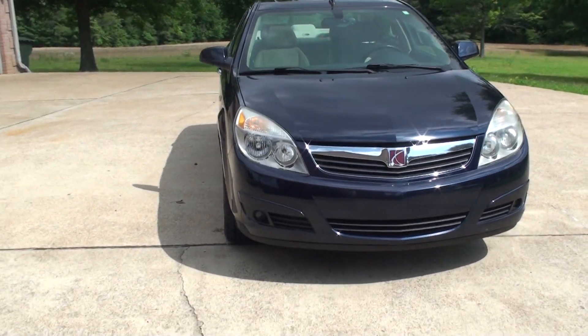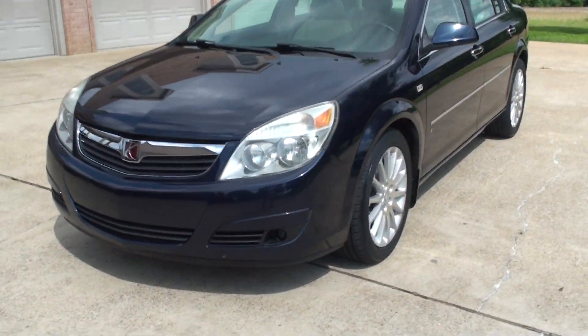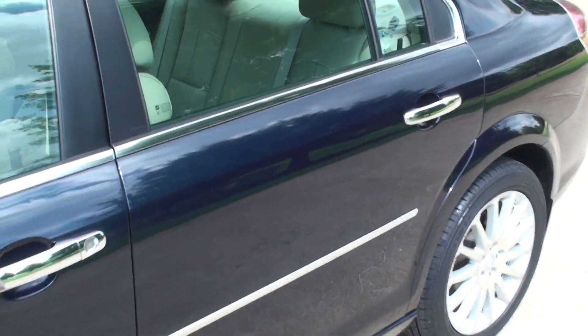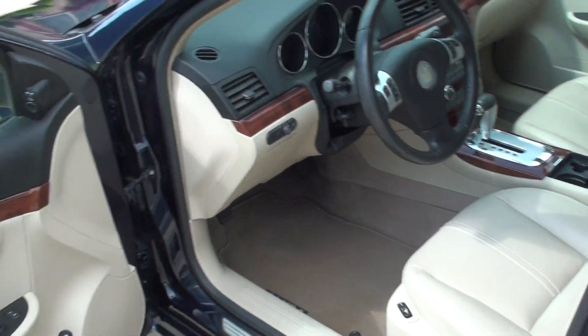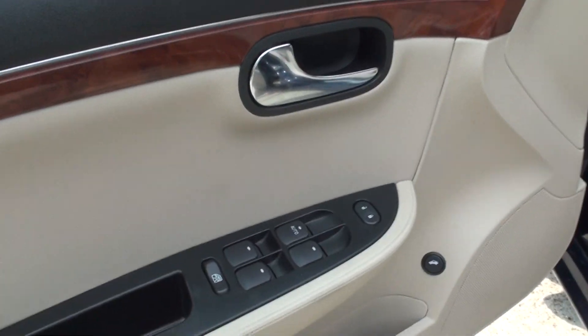It's got fog lights and keyless entry. It does have a clean Carfax. Non-smoker, no rust, southern vehicle.